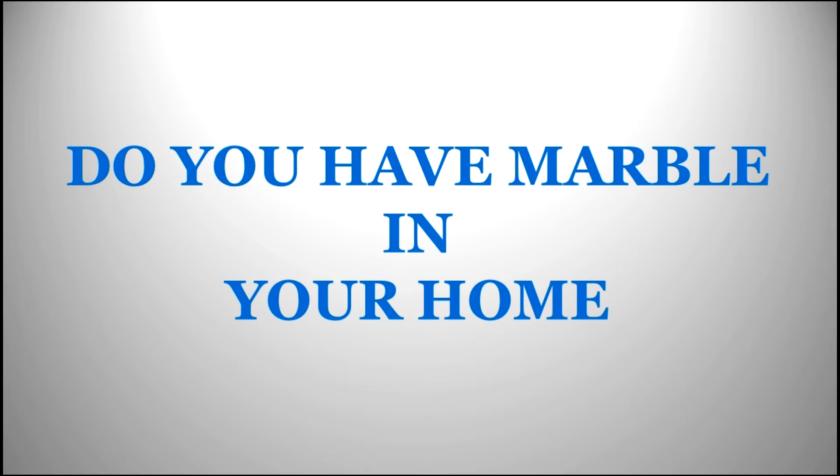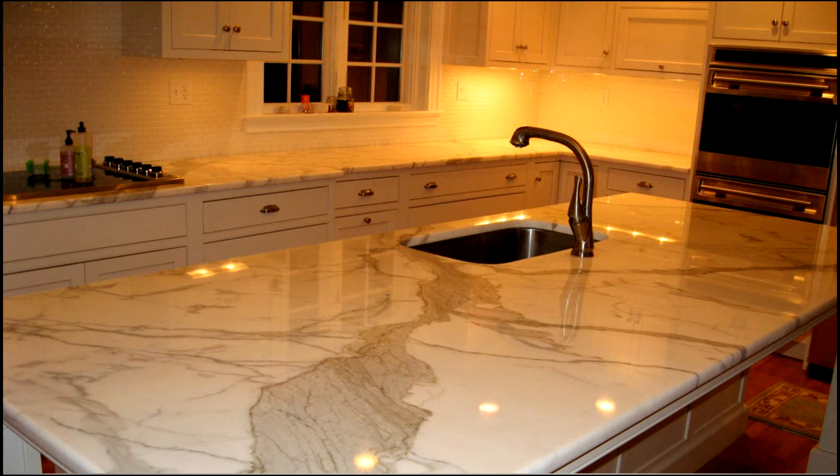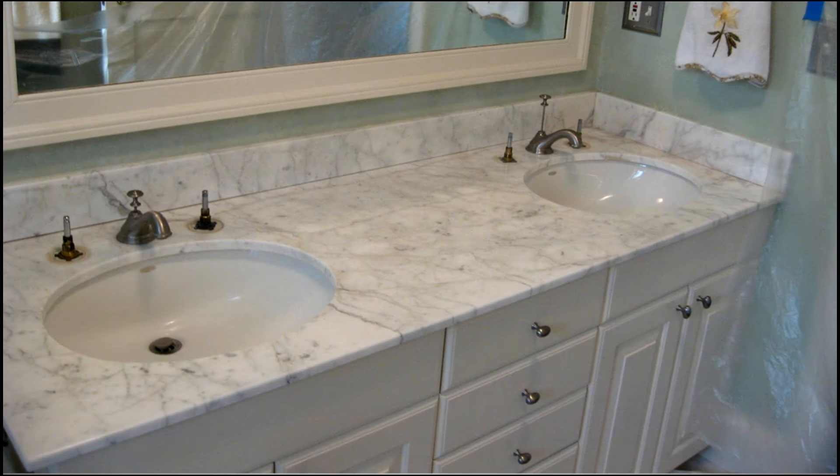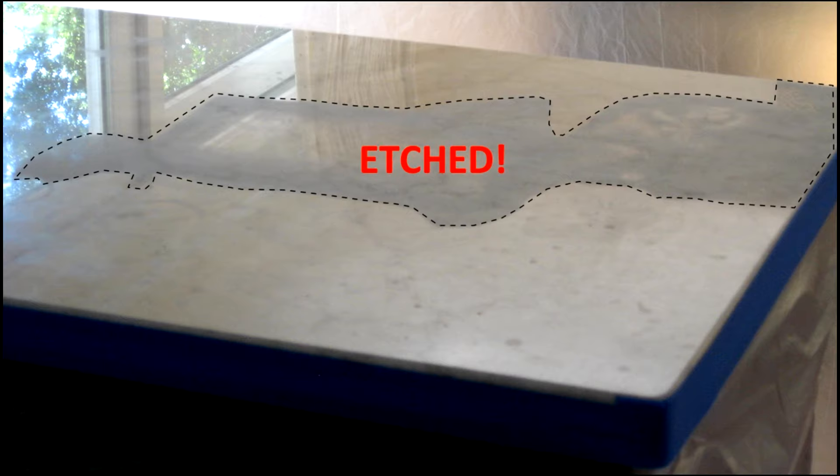Do you have marble in your home, in the kitchen, as marble countertops, or in the bathroom? Is it looking like this? Or this? Do not worry.